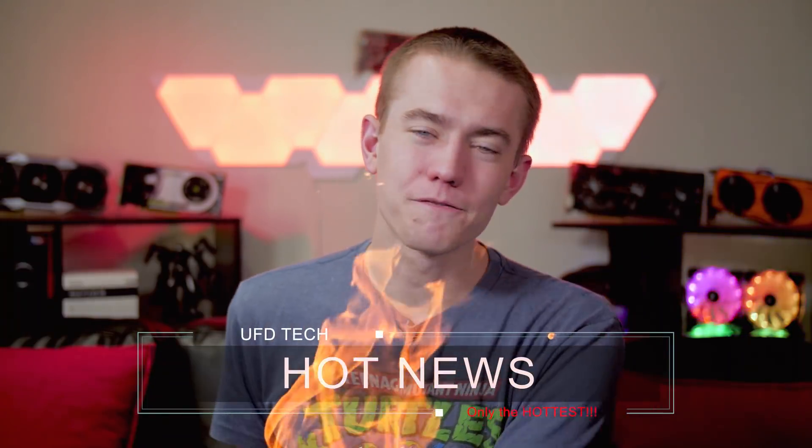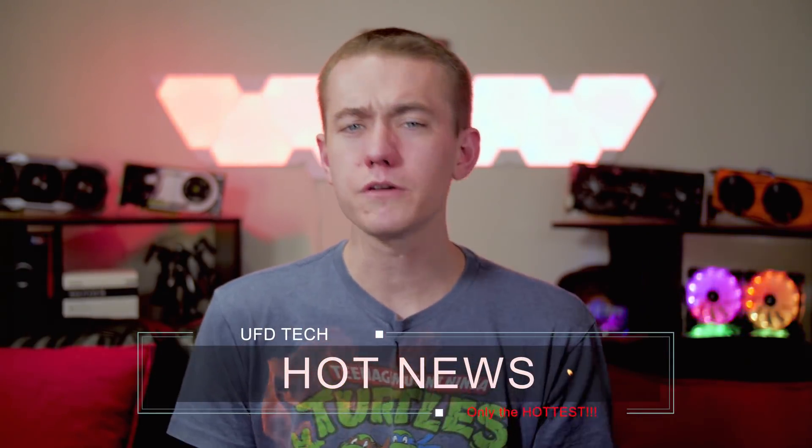That's going to wrap everything up for Hot News today. Let me know what you thought of the RTX/GTX situation, those toddler job-stealing robots, or the Palm Pepito down in the comments. I'm Brett with the UFD Tech channel — I hope you enjoy your weekend. I'll see you on Monday for another episode of Hot News, which will come out after the SIGGRAPH live stream, so maybe we'll just watch SIGGRAPH together instead.